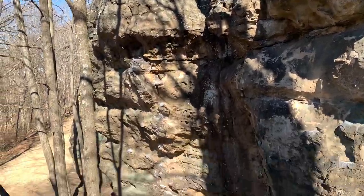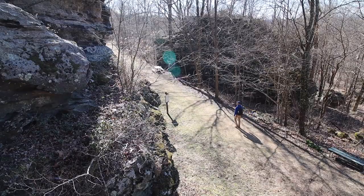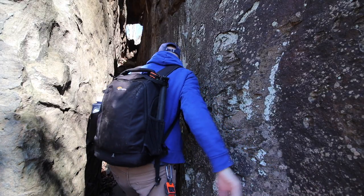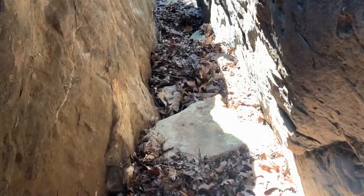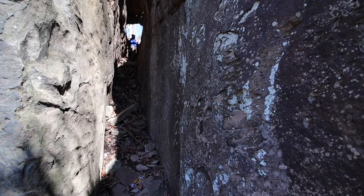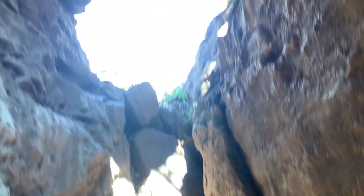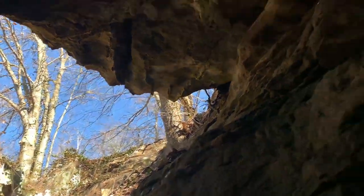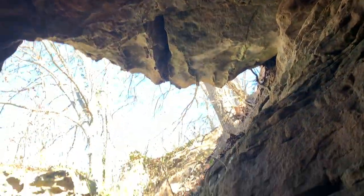This bluff is about 60 feet tall at its highest point, made of Caseyville sandstone. This is the perfect example of a joint in a rock. I probably wouldn't suggest coming back here when it's warmer because this looks like a good place for snakes. This is a perfect view — it looks like a bridge across here. I know you can get up on top of this rock; we'll go check that out a little bit later.